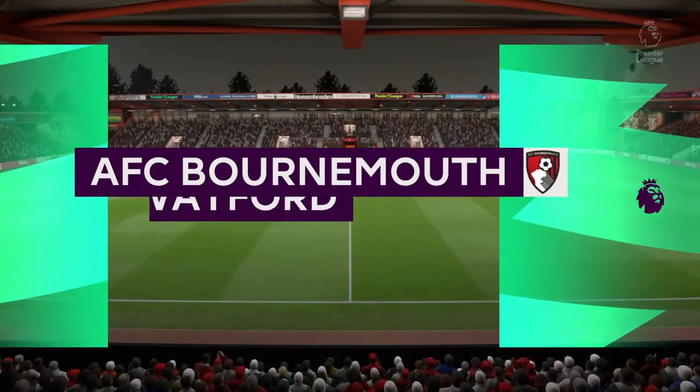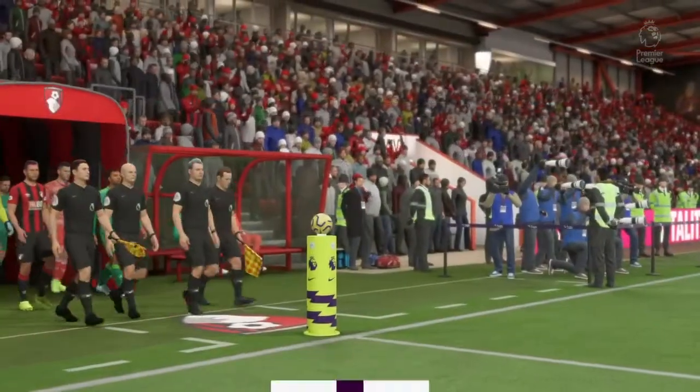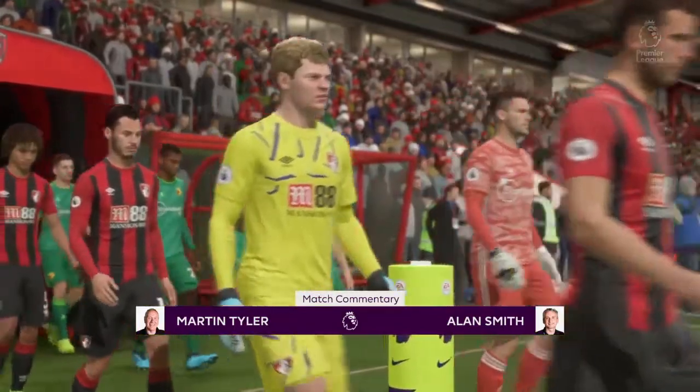The Vitality Stadium here in Bournemouth, in the south of England. Martin Tyler here along with Alan Smith. Premier League football is coming right up for you — it's Bournemouth and they take on Watford.